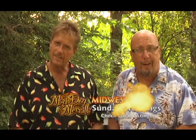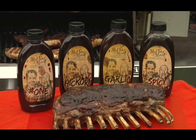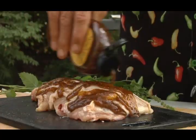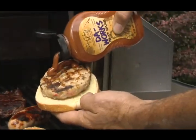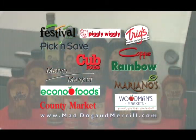Mad Dog and Merrill here — the Sultans of Sears, the Gurus of the Grill, the hosts of Mad Dog and Merrill's Midwest Grilling. Spice up your next cookout with Mad Dog and Merrill's thick, rich barbecue sauces, seasonings, and marinades. Don't forget Dow Works — sauerkraut, onion, ketchup, and a hint of mustard all in one bottle. Dow Works for sausage, burgers, chicken, hot dogs, and more. Ask your grocer for Mad Dog and Merrill products — available at a store near you. Happy grilling, folks.